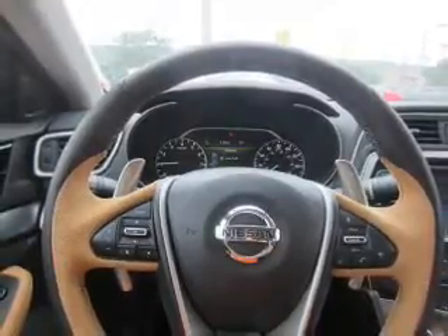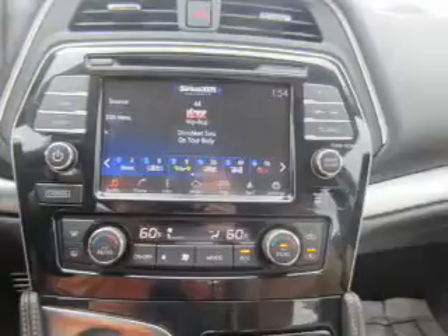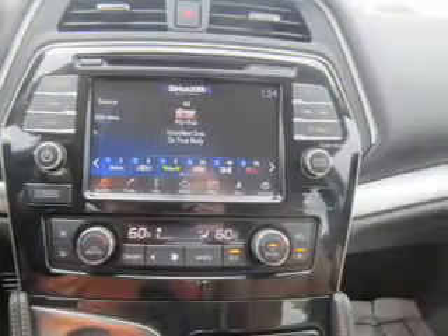Auxiliary input, steering wheel controls, and a premium sound system — great quality at a great price. Call or click to contact us today.